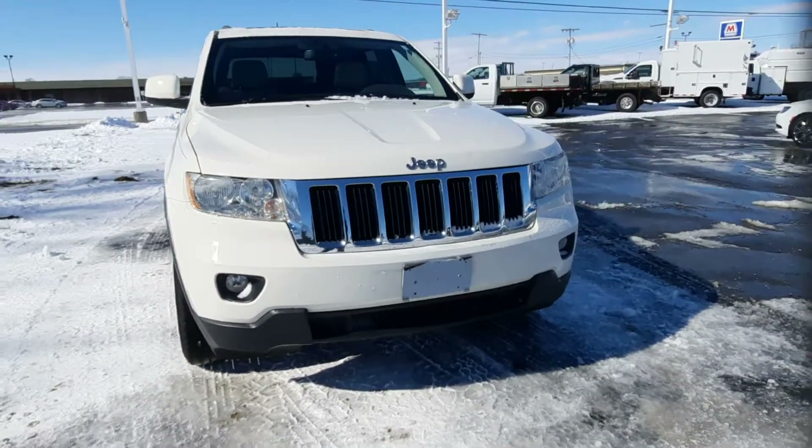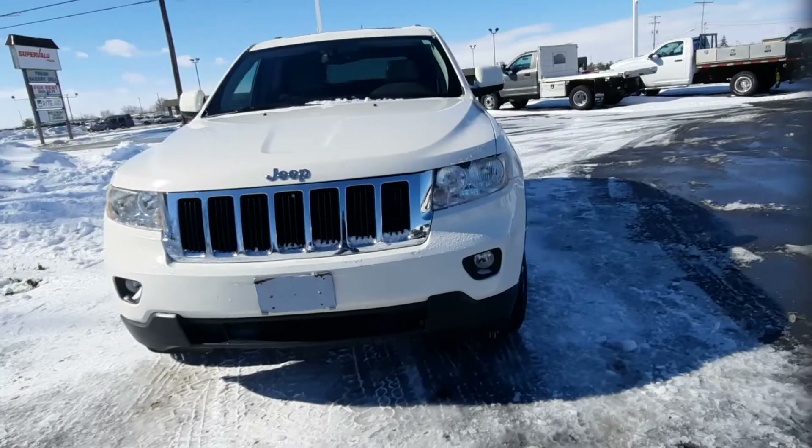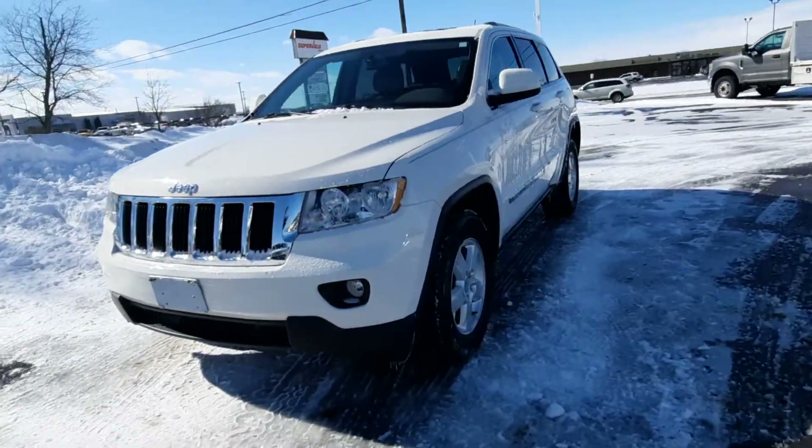Angel here with Terry Henricks Ford, going to take you on a quick walk around this 2011 Jeep Grand Cherokee Laredo.